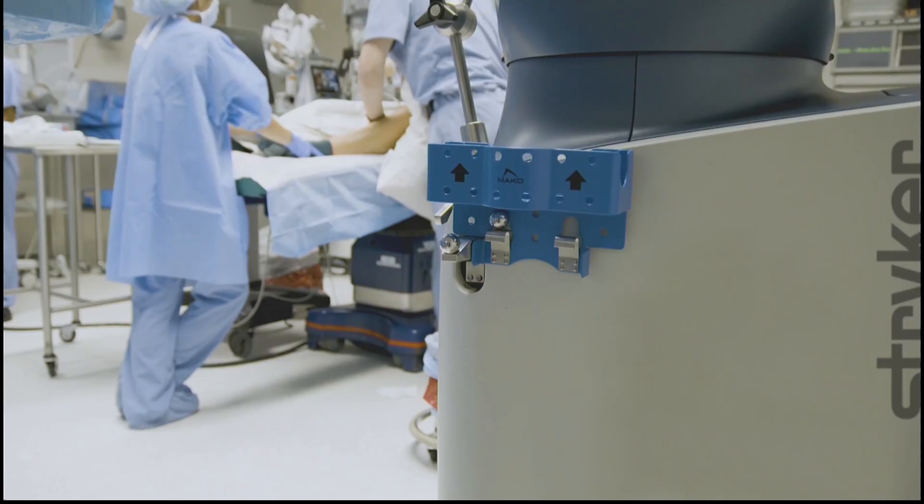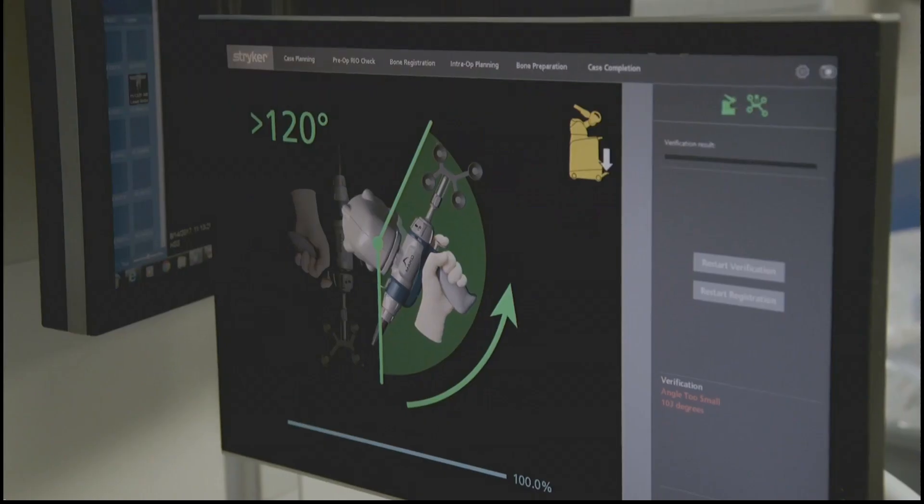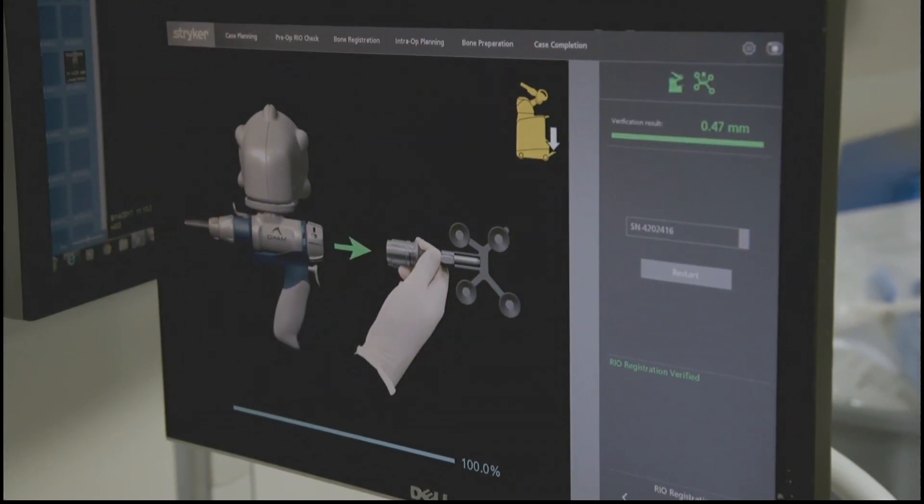Jennifer, how have the surgeries been going and what's the response from patients? We have been able to do both total hip and total knees with the new robot. Cases have been going very well — they keep getting added onto our schedule, which is a good thing. We will see more and more as we move forward. Patients have been doing very well after surgery. They've been going home most of the time the same day, which is excellent. And recovery has been going well.